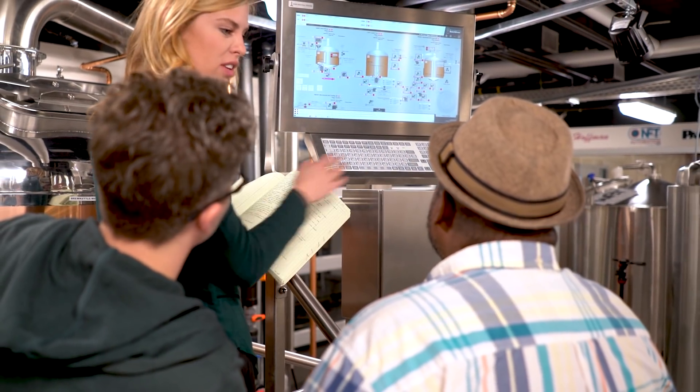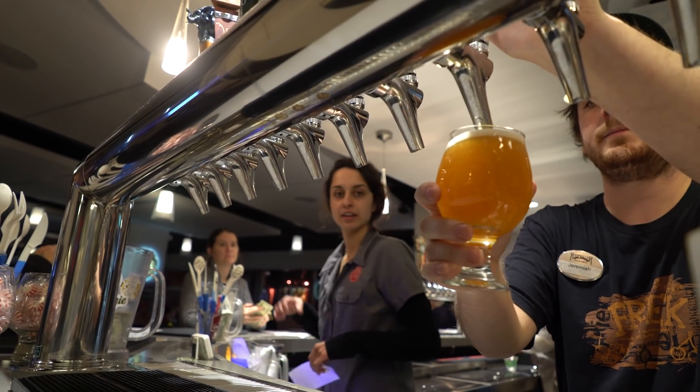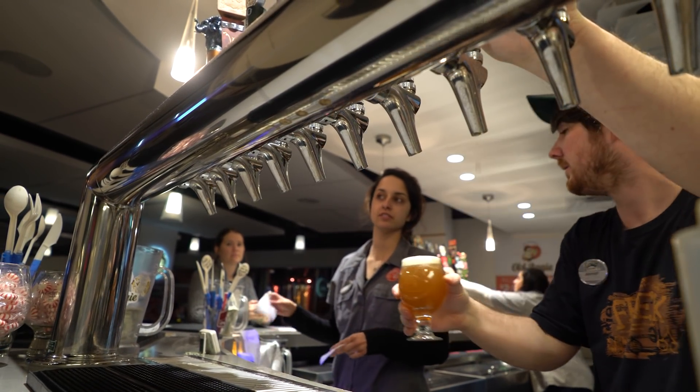We can develop techniques here that can help benefit the craft brewing system — maybe we can expose people to different flavors that they didn't have exposure to previously. That's the exciting part.